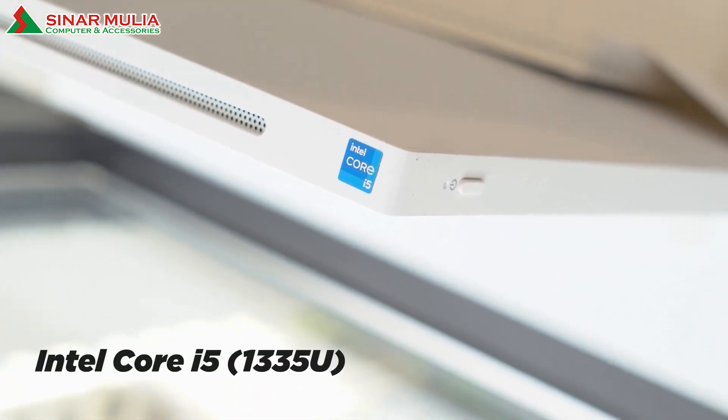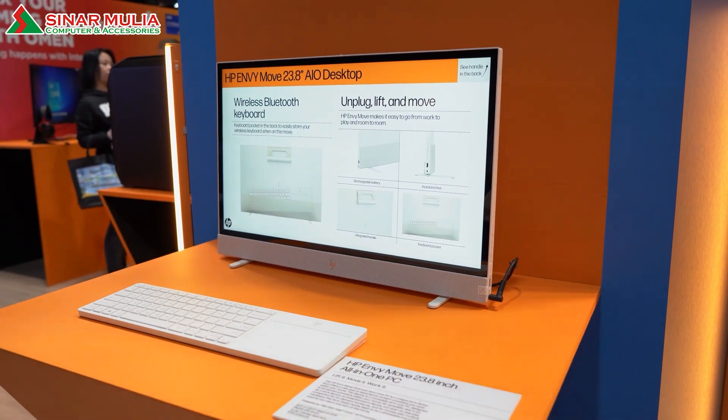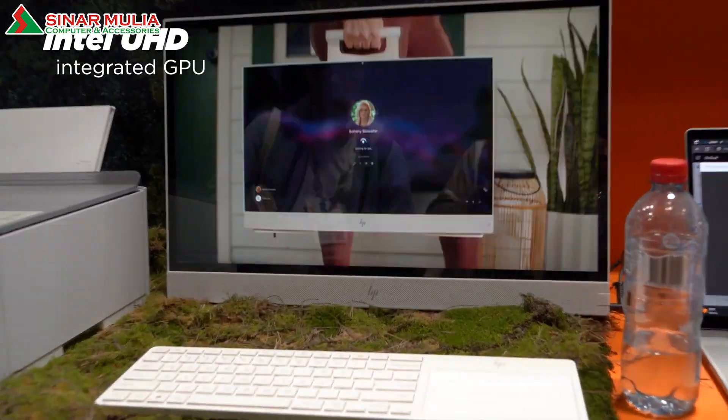The brains behind this operation is the 13th-gen Intel Core i5-1335U, capable of up to 4.6GHz with Intel Turbo Boost technology. There's no dedicated GPU in this dynamic all-in-one, so we do get Intel's integrated UHD graphics.